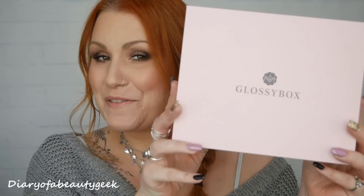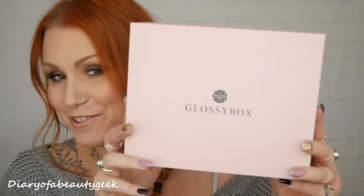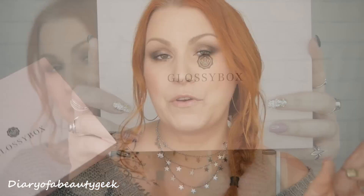Hi everybody, welcome back to my channel. I've got another unboxing to share with you and I have got Glossybox — this is the March box. If you're new to Glossybox I'll give you a quick lowdown, but as always if you've seen it all before and you're just curious to see what I received this month, I'll add a timestamp down below in the comments so you're free to click forward.